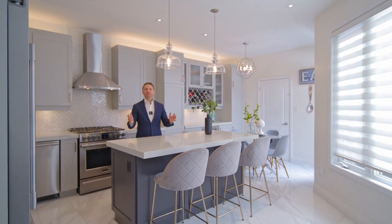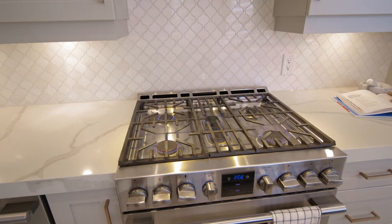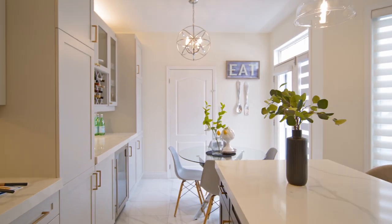Welcome to the kitchen here at 25 Rocking Horse Street. Absolutely beautiful custom kitchen. Love the quartz countertops, center island, stainless steel appliances, and gorgeous marble backsplash.